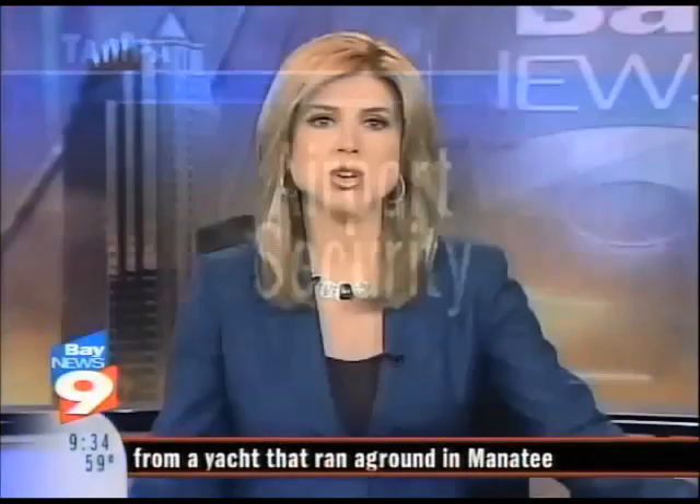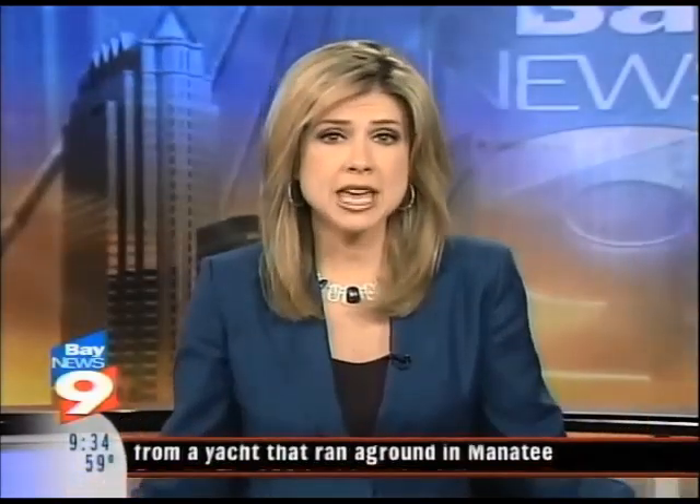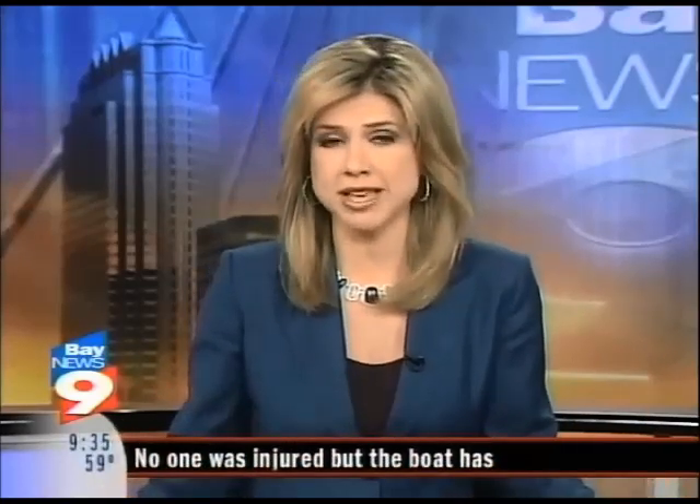In other news this morning, airport security workers are still trying to find a way to do their jobs and keep your privacy intact. Most recently, people spoke out over the whole body imaging systems like those at Tampa International Airport. Screeners can virtually see under your clothing to look for weapons, but there may be another way to get that job done. Bay News 9's Melissa Eichmann shows us the new system that could someday be its replacement.